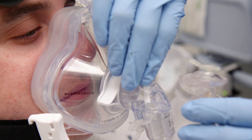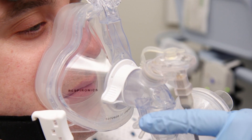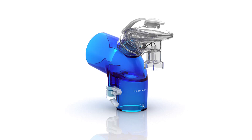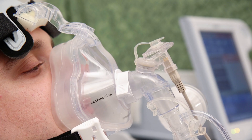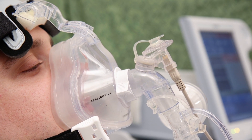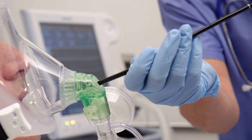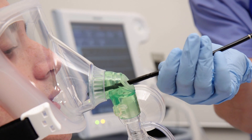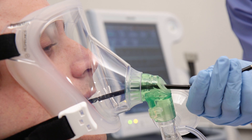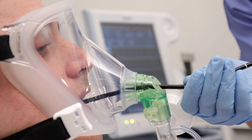The NE or nebulizer elbow accommodates a nevo aerosol generator or nebulizer. The nebulizer elbow is available in either EE entrainment elbow or SE standard elbow configurations. The nevo aerosol generator may remain attached to the elbow or can be easily removed between treatments. The BE or bronchoscopy elbow allows a bronchoscopy procedure while continuing non-invasive ventilation therapy. It is a temporary elbow and does not have an entrainment valve, meaning a caregiver must be present at the bedside during use.